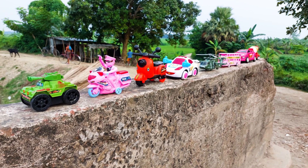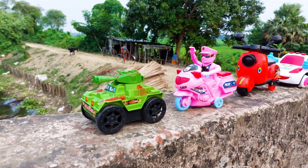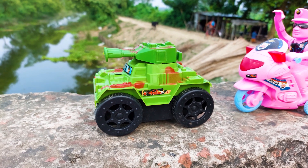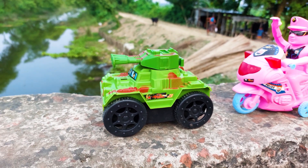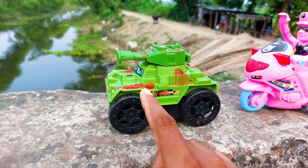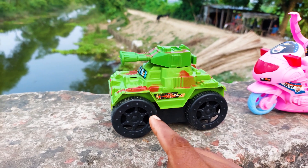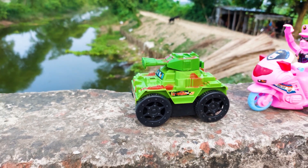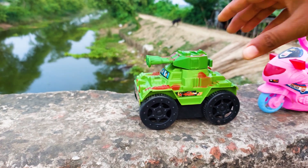The first one is an army tank. This is a very dangerous army tank — it's red color and there is a green color all around, and the wheels are black. I'll try this one with my hands. Let's go!